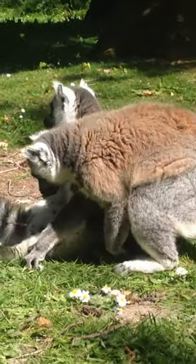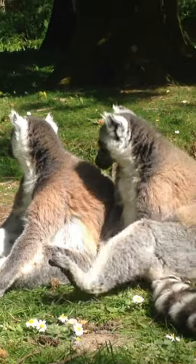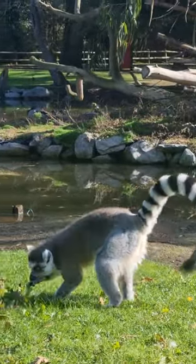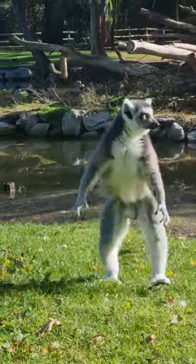Our ringtail lemurs are grey and they have these lovely rings along their tail, which means they can all spot each other in the wild. When they walk on the ground in the wild and in the park, you'll see they have their tails high up in the air so they can spot each other and keep an eye on each other.